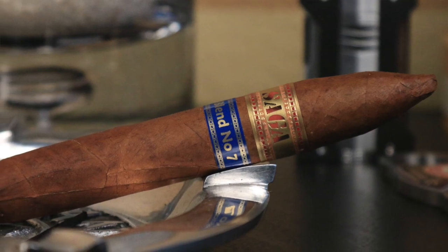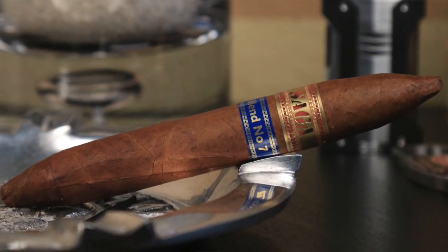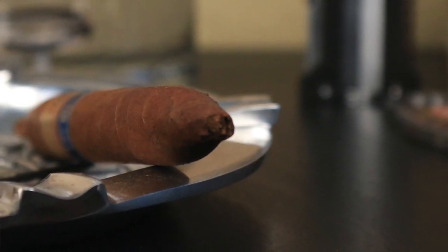Number 4 this week is going out to the Saga Blend Number 7. This beautiful preferido is featuring a Brazilian Cubra wrapper, Dominican Havana binder, and Dominican and Central American filler. It has a cedar, creamy, very natural profile with little bursts of pepper throughout the entire smoke. Very, very nice.